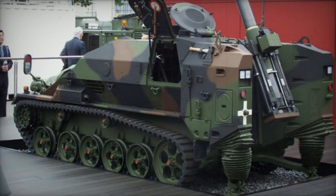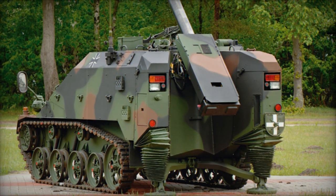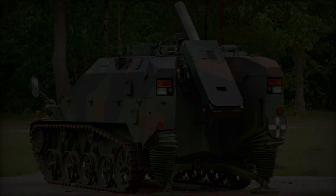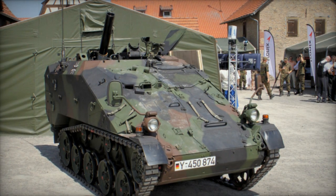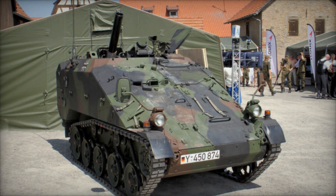It is equipped with an NBC protection system, ensuring crew safety during loading operations. Stabilizing jacks at the rear are deployed before firing, facilitating quick setup. The Le PZ Mörser 120mm can be brought into action within 60 seconds of traveling and can briefly relocate to evade counter-battery fire.